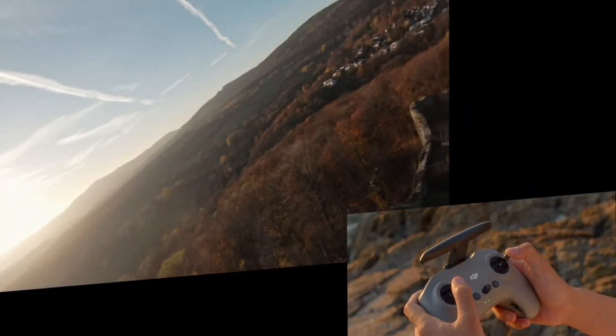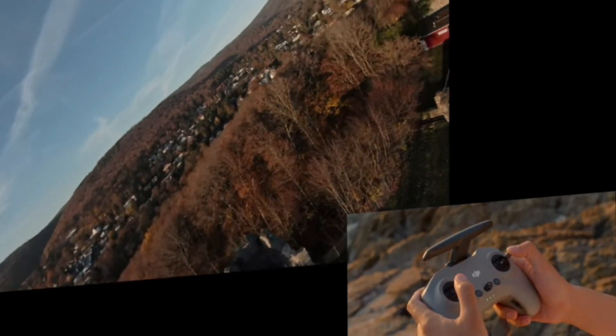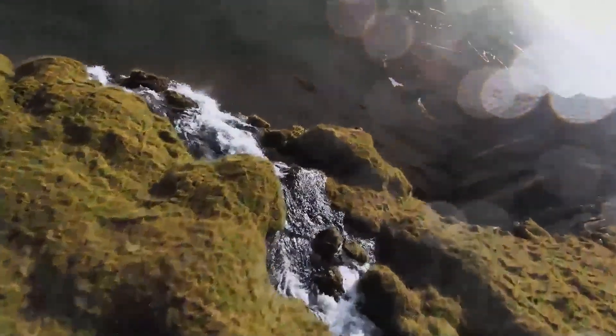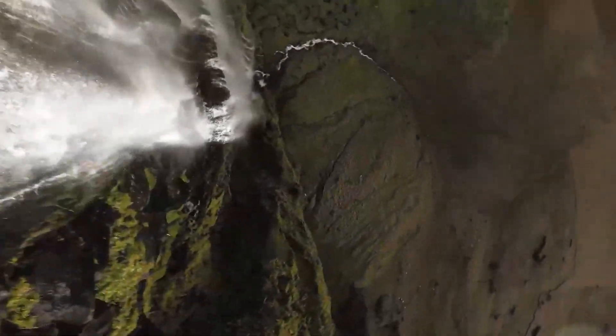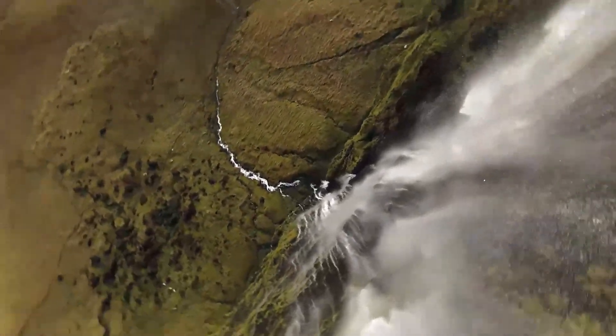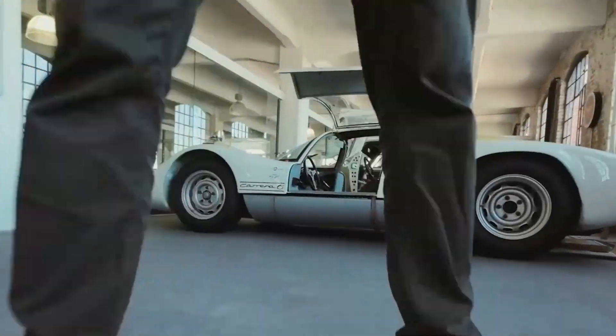Additionally, DJI may refine its Rocksteady stabilization and introduce Horizon Steady, ensuring ultra-smooth video even during high-speed aerial maneuvers. With an improved field of view (FOV) and a next-generation low-latency transmission system, the FPV2 will likely provide an even more immersive flying experience for pilots.